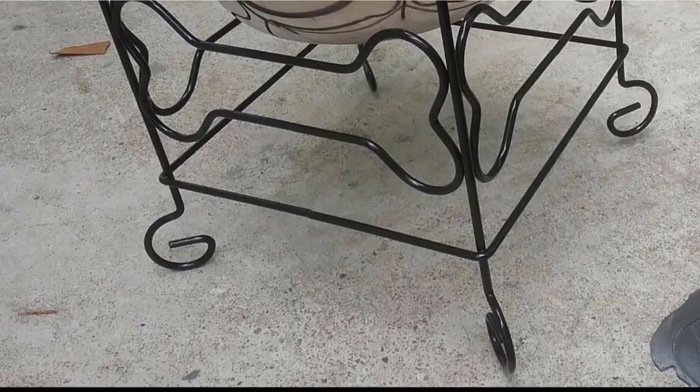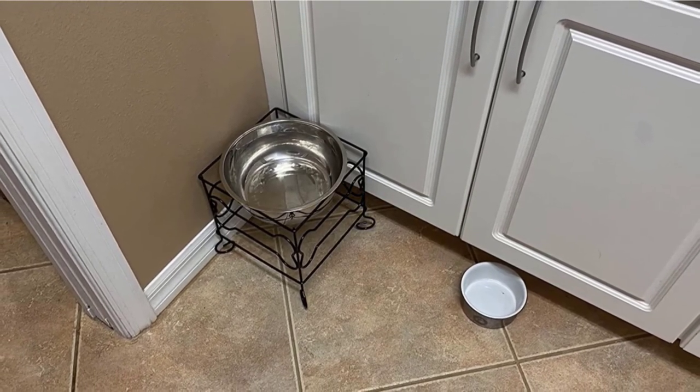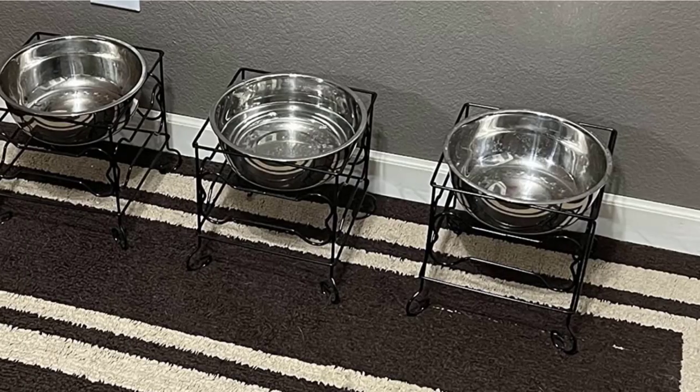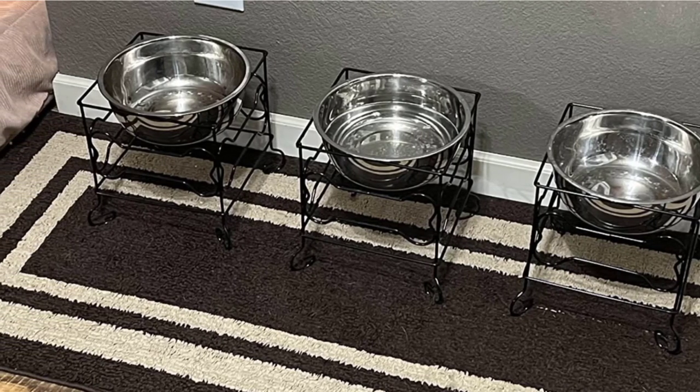This deep dish is suitable for flat-faced dog breeds such as Bulldogs and Boston Terriers, and aging dogs who find it difficult to eat from a flat bottom bowl. Both stand and bowl are easy to clean and can be placed in the corner of your kitchen or anywhere else inside your home.